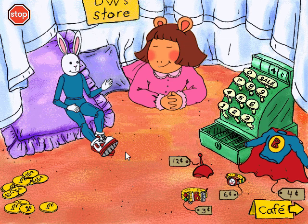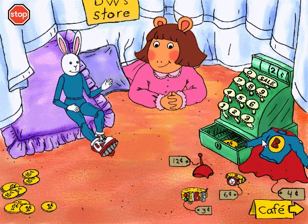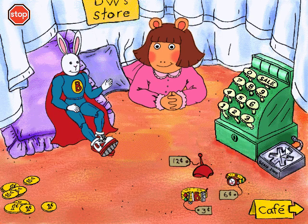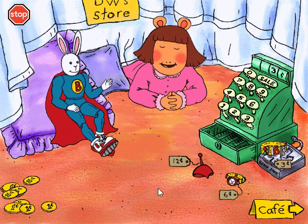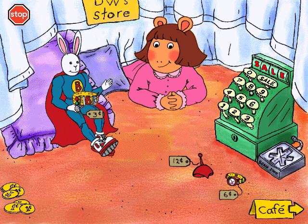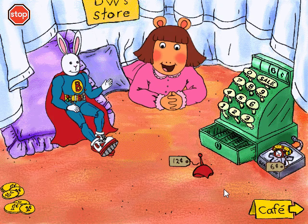Four pennies, please. Only two more. You don't have enough money for that. That's three pennies, please. Only two more. One more. That's six pennies, please.